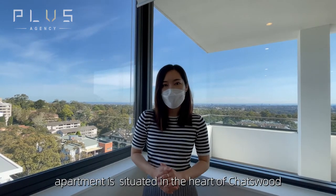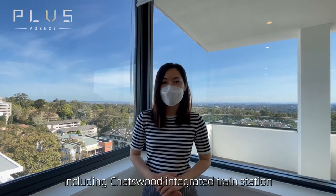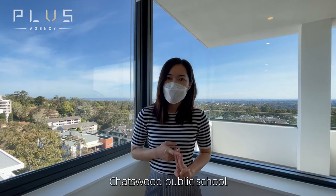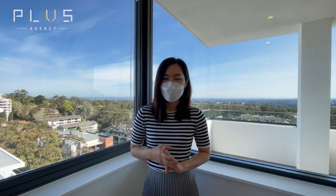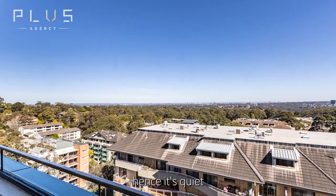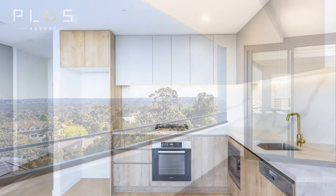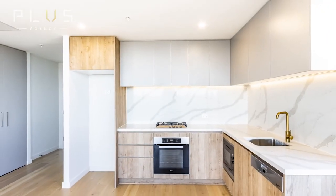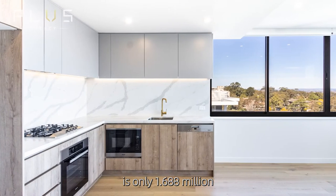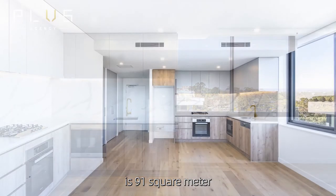This apartment is located in the heart of Cheswood, five minutes from all the amenities including Cheswood train station, Westfield Cheswood, Cheswood Public School, and Cheswood High School. This unit is located at the back of the Pacific Highway, so it is quiet. The price for this apartment is $1.688 million and the total area for this unit is 91 square metres.